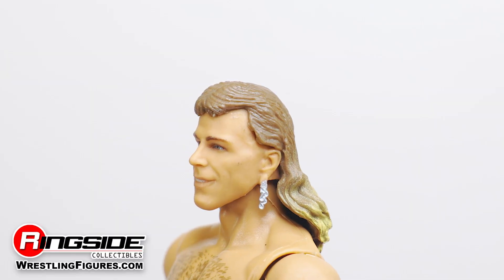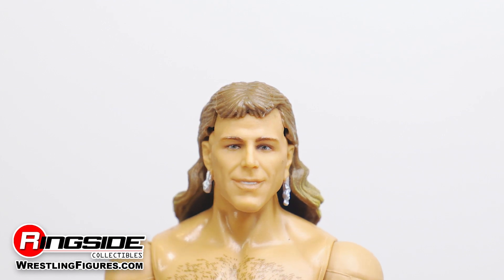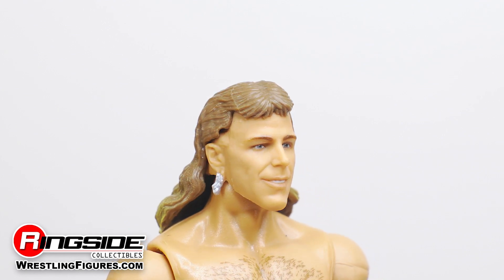This awesome action figure captures Shawn in his early 90s glory with a dark blonde mullet resting behind his shoulders, giving us a full view of his smiling face and silver earrings.